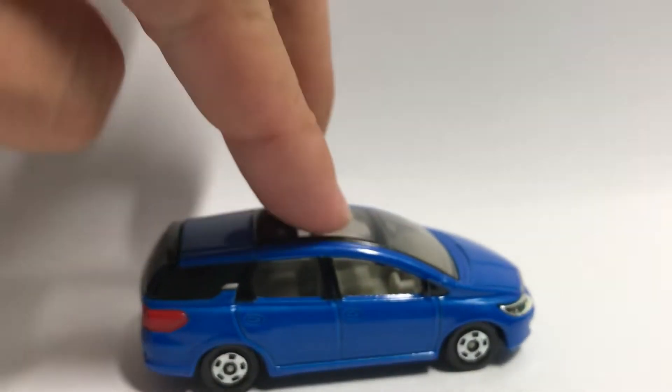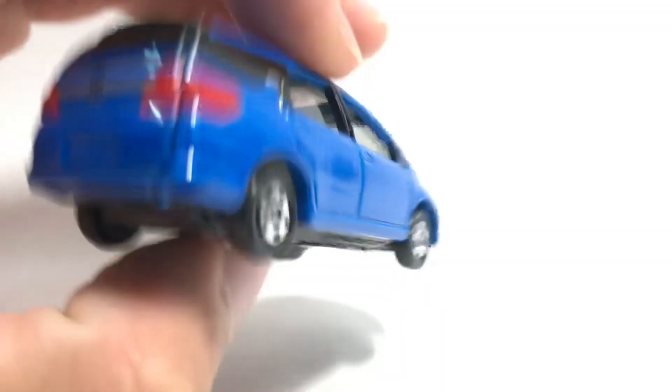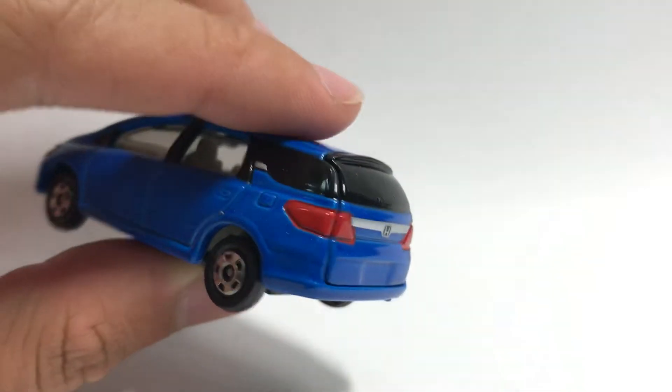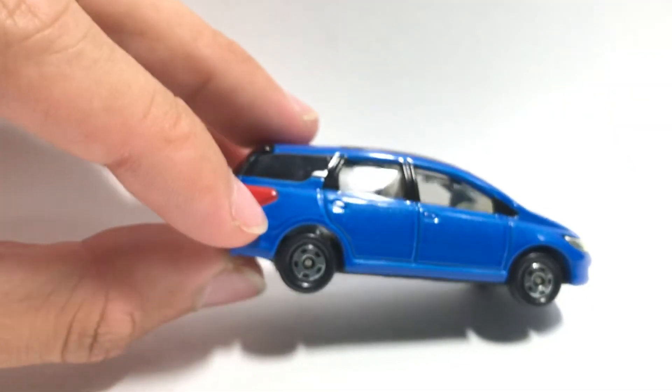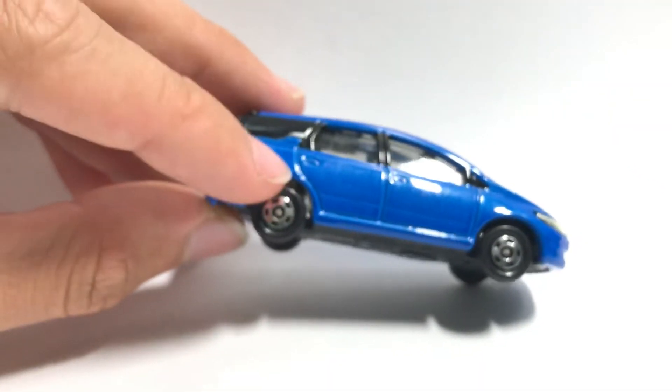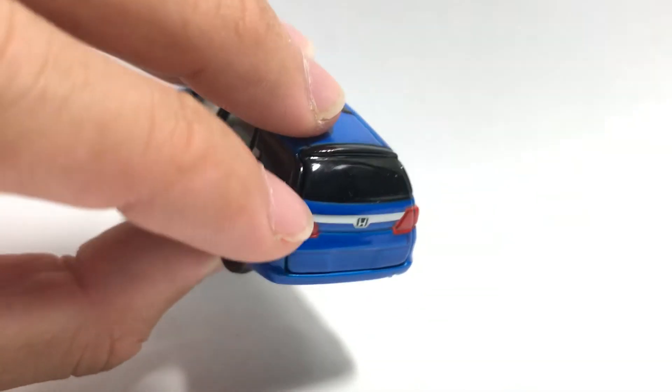We've got chrome five-spoke wheels with a really nice and smooth suspension. For the rear we have rear light tampos which stretch all the way around to the side of the car — they go pretty far out, almost halfway to the center of the wheel.